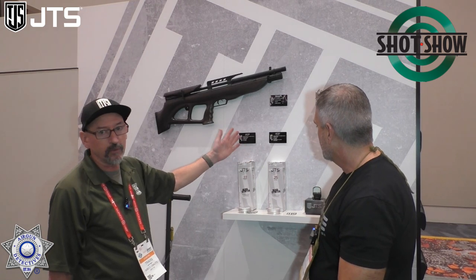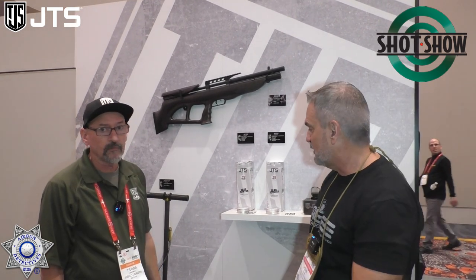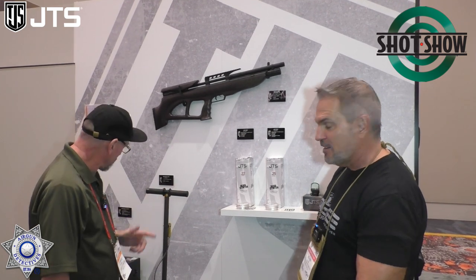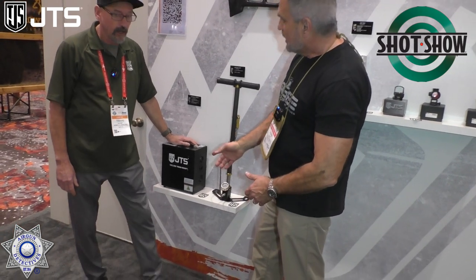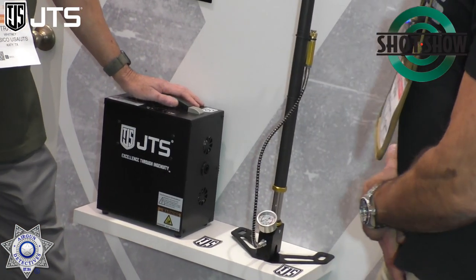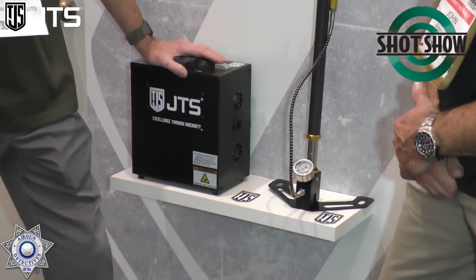Now they've got their own pellets to feed it with — it doesn't get any better than that. And we've also got a new compressor, because you've got to fill these guns with something. A lot of work went into this compressor.